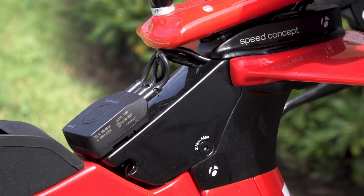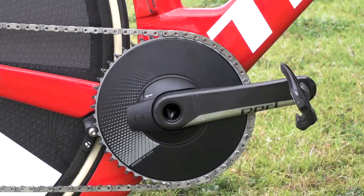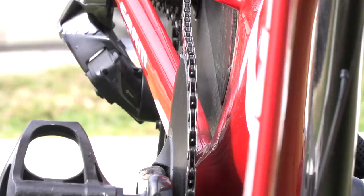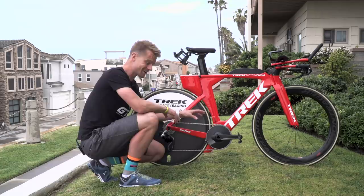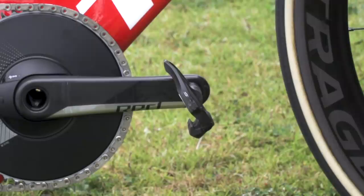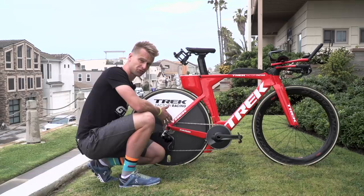Moving further back on the bike, we can have a look at the groupset on Ben's bike. This is the SRAM 1x Axis groupset - Ben has opted for the 1x version, though you can have a double chainring with a front derailleur if you wish. As you can see, there's no front derailleur on Ben's bike and that front chainring is a 50 tooth. Attached to that is a 165mm crank with standard Shimano pedals, and inside that crank is the built-in Quarq power meter for all the data Ben needs when racing. At the back, we've got a 12-speed 10-30 cassette and the solitary derailleur on the bike.